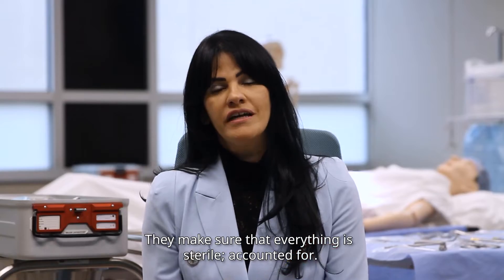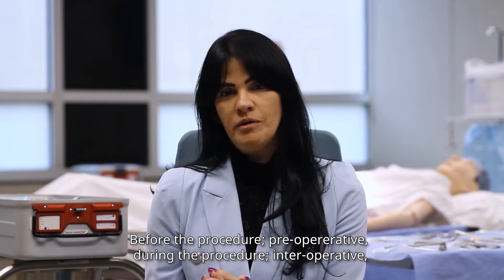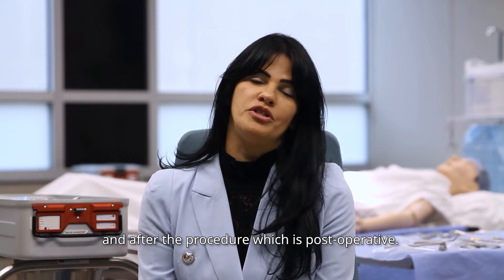They make sure that everything is sterile and counted for before the procedure — preoperative — during the procedure — intraoperative — and after the procedure — which is post-operative.